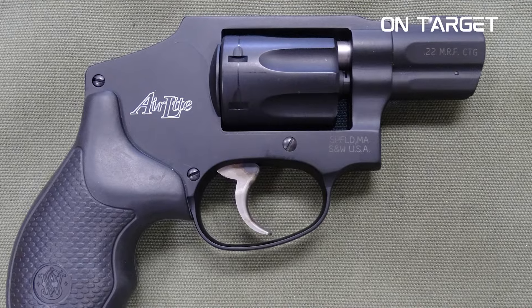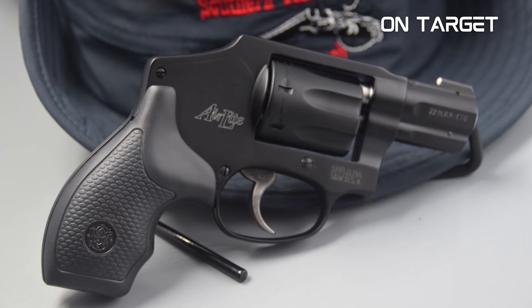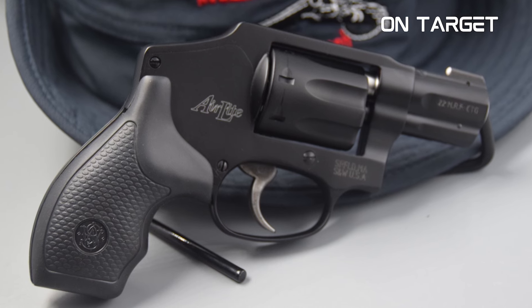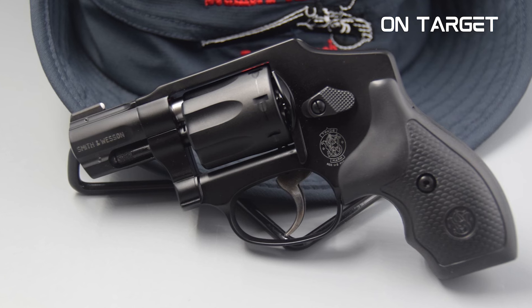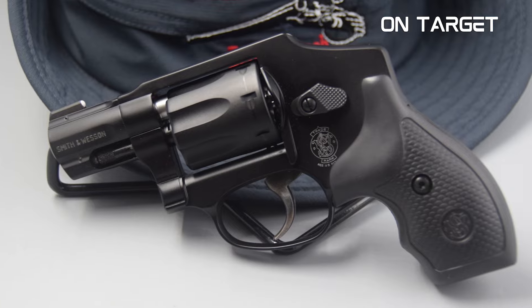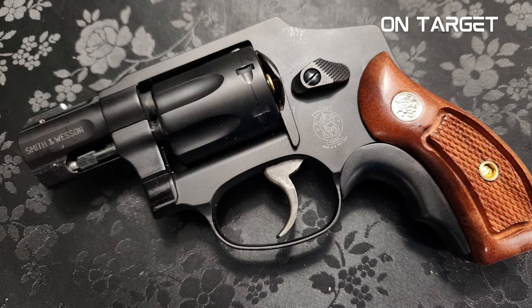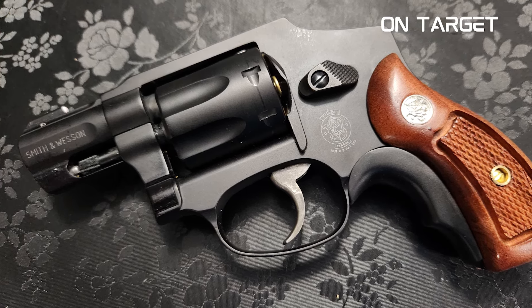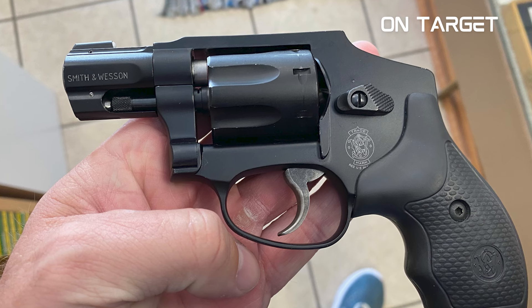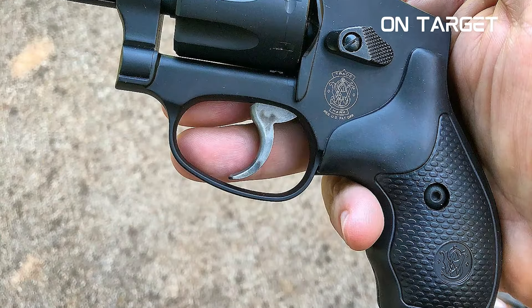The J-frame revolvers are commonly chambered in .357 Magnum and .38 Special cartridges — both powerful and sending a lot of recoil. Meanwhile, the Smith & Wesson Model 351C is chambered in .22 Magnum, so you can expect it doesn't have a harrowing kick. Its short barrel prevents the rimfire cartridge from generating high velocity compared to handguns with longer barrels. Because of this, many experts think that the combination of the gun's design and ammo don't match well, especially in terms of efficiency — they think the revolver might be too light. But if you can hit your targets properly, that shouldn't be an issue.